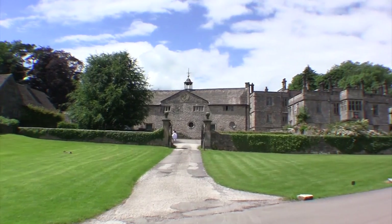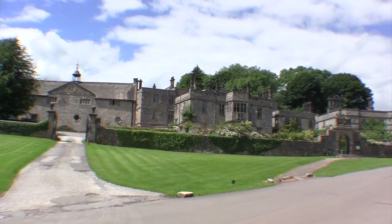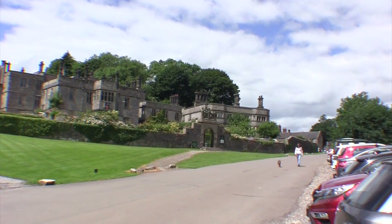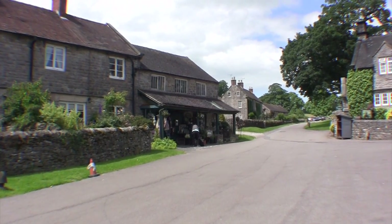This is Tissington Village, outside Ashbourne — which is Ashbourne at heart. We put the spread there.